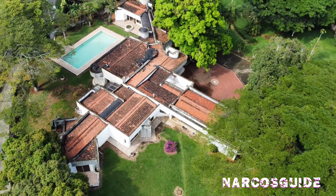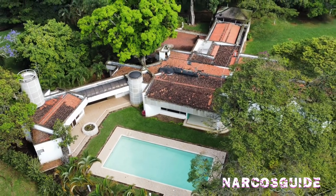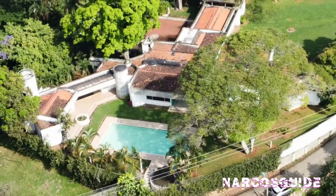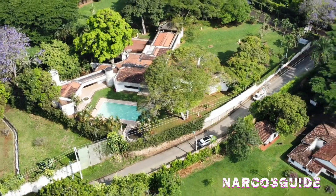Well, thanks for watching. This has been another great property brought to you by Narcos Guide. As always, don't forget to subscribe, leave a like, leave your comments down below, and see you on the next one. I'll have some more videos coming up soon. Have a great day.